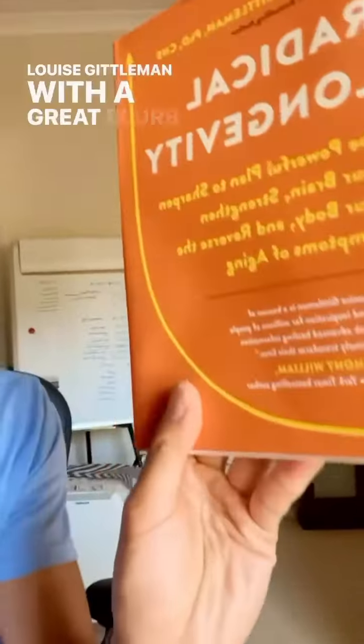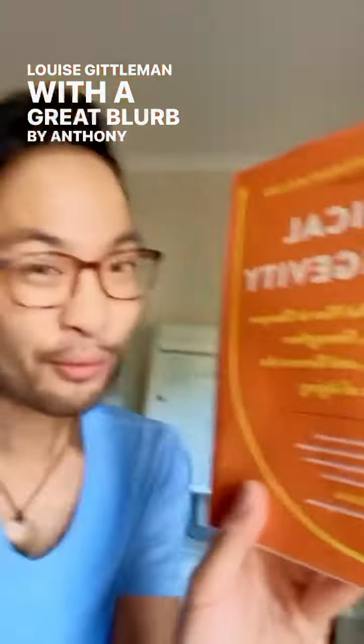Radical Longevity by Anne Louise Gittleman, with a great blurb by Anthony Williams. Page 73. We know what this does.